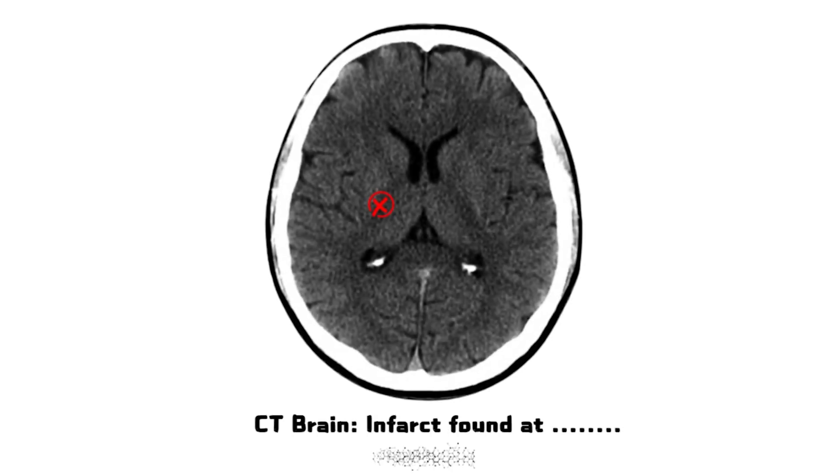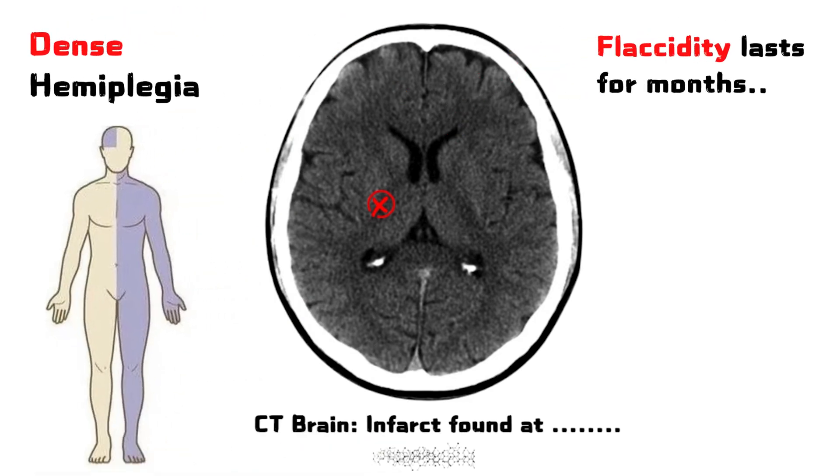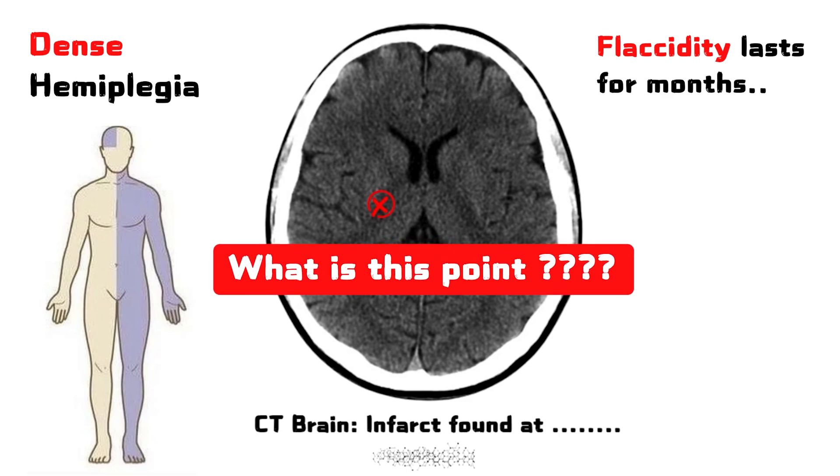Ever wondered why a tiny lesion in the brain at this particular point can cause dense paralysis on one side of the body, and this flaccidity can last up to months? What is this point and why is it important? Let's explore this in this quick video.